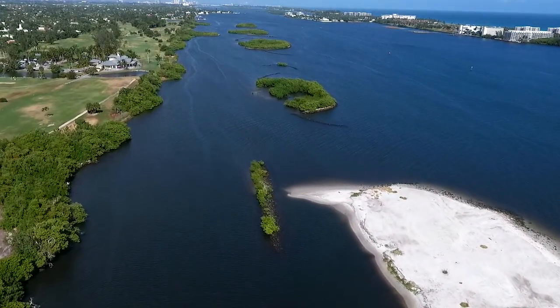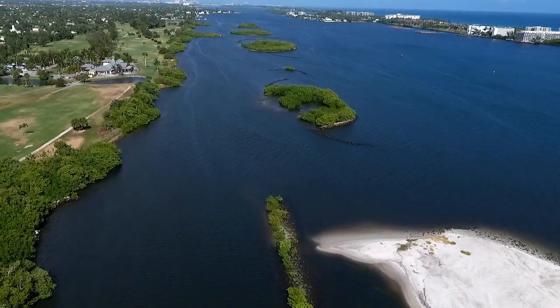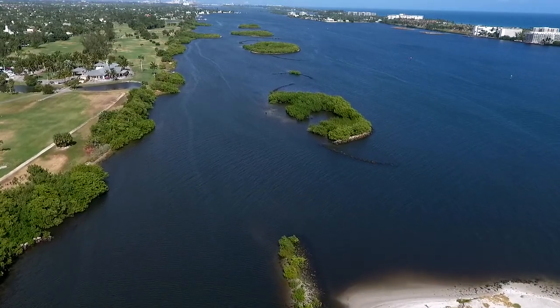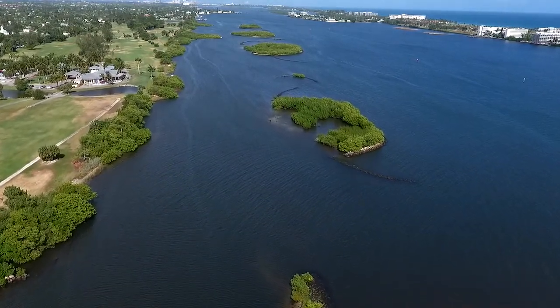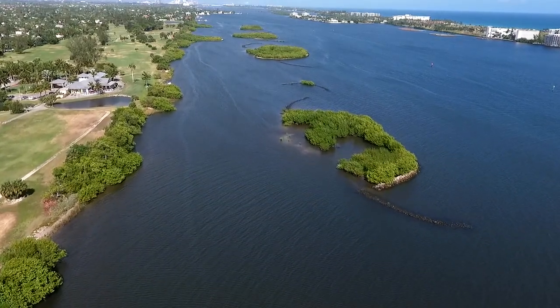Snook Islands Natural Area is all about birding, fishing, and paddling. And today, I want to take you guys on a tour, show you where you can go to connect with the lagoon, what you can do, and what you might see when you're out on the water. Let's go exploring.